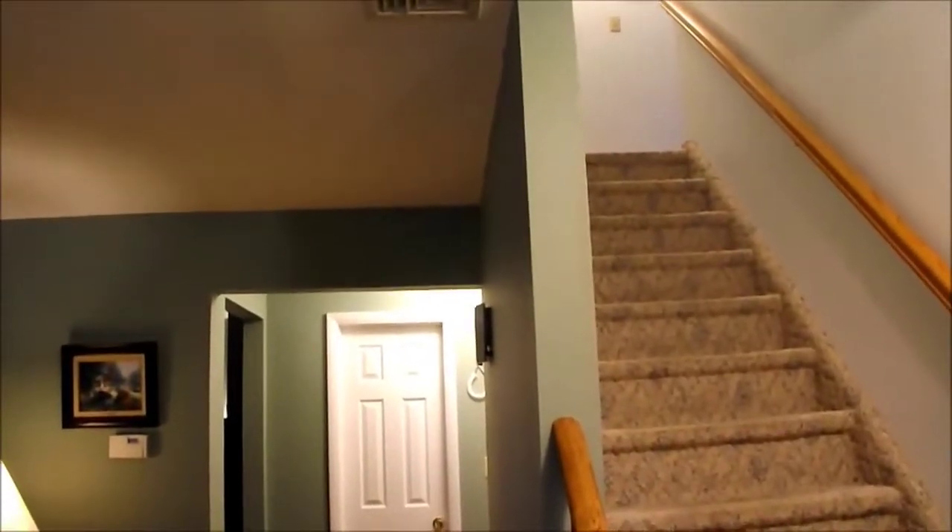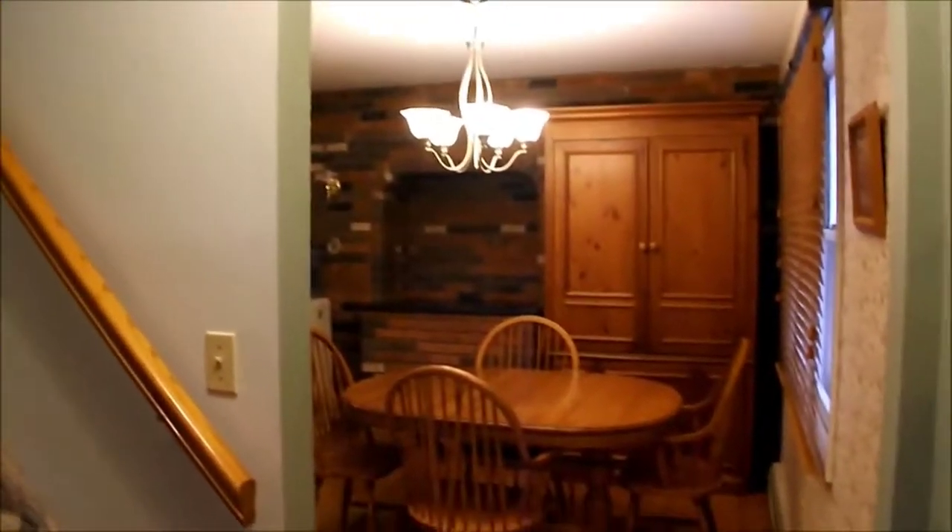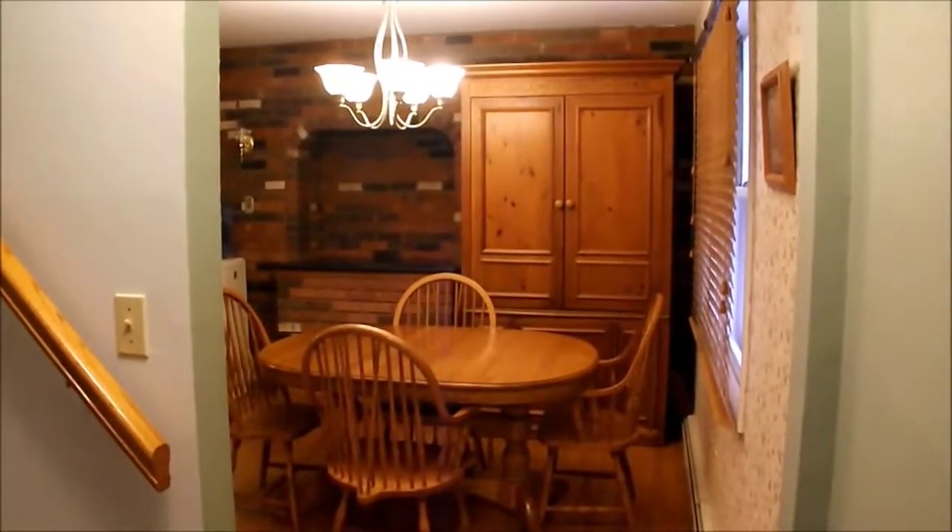As we come in through the front door, you see the stairs to the right leading up to the second level. As we turn to the left, we come into the living room. As we turn to the right, we come into the entrance into the dining room leading into the kitchen.